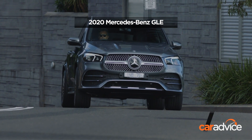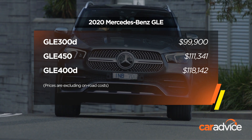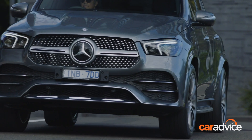The GLE 300D diesel kicks off at $99,900 before on-road costs. The GLE 450 petrol from a tick over $111k before on-road costs. And the flagship GLE 400D diesel from $118k, again before on-road costs.